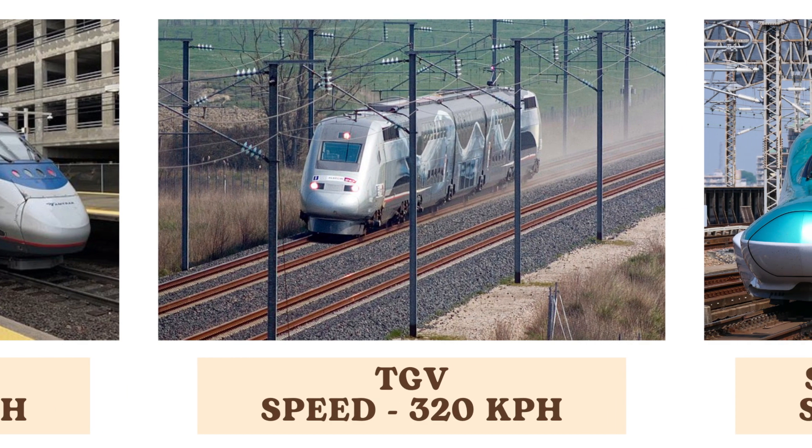The TGV, or Train à Grande Vitesse, is a French high-speed train capable of reaching 320 kilometers per hour. It is known for its efficiency and comfort, significantly reducing travel times across France and beyond.